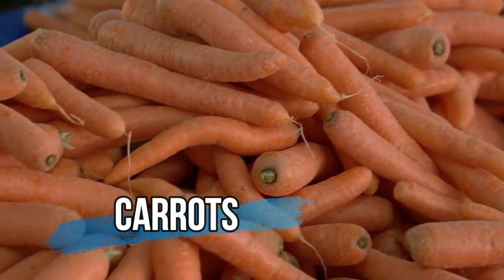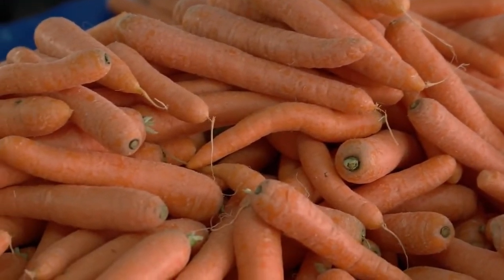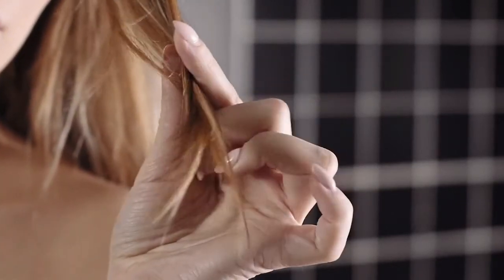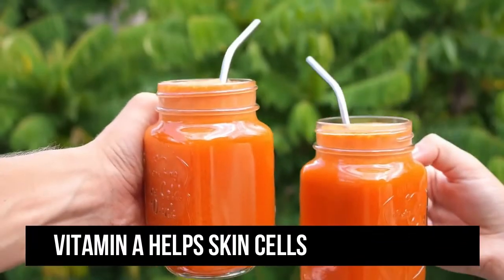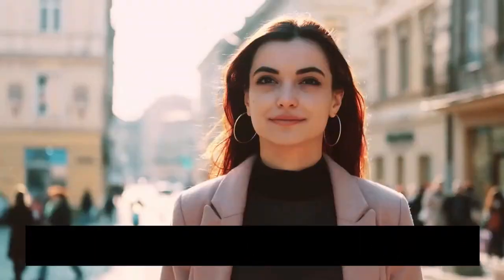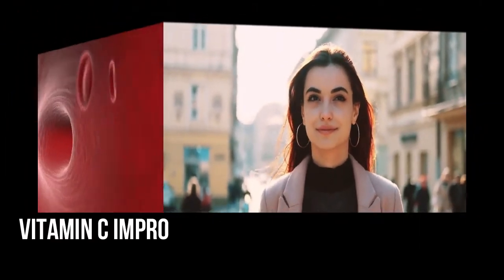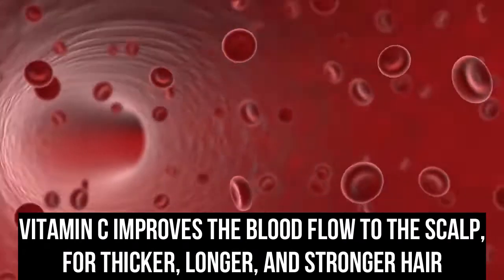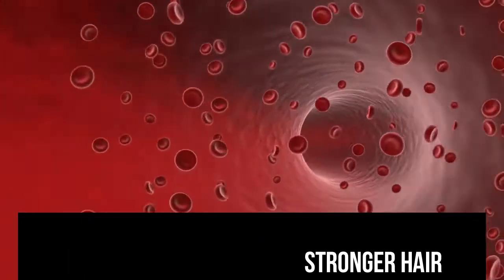Carrots are rich in antioxidants and vitamins which can help reverse skin damage and fight hair loss. The high content of vitamin E helps skin cells to regenerate by stimulating the production of collagen, while vitamin C improves blood flow to the scalp for thicker, longer, and stronger hair. So if you want glowing skin and stronger hair, start eating carrots.